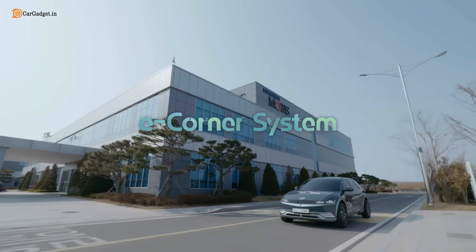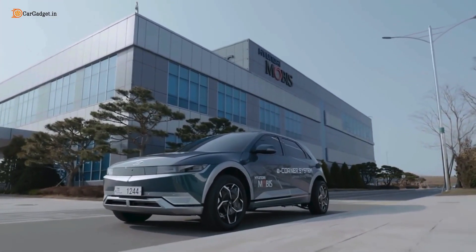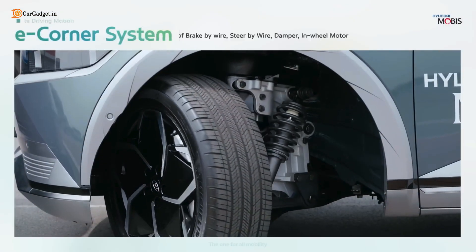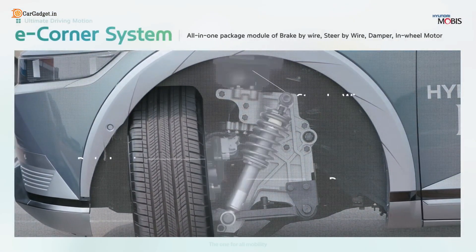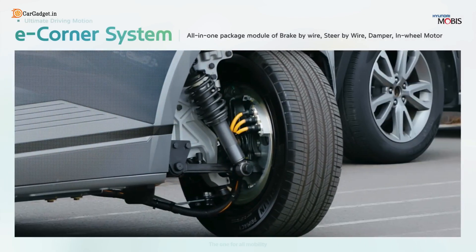At CES 2023 in Las Vegas, Hyundai Mobis unveiled a new vehicle steering technology called the E-Corner System — an all-in-one package module of brake-by-wire, steer-by-wire, damper, and in-wheel motor installed on each wheel.